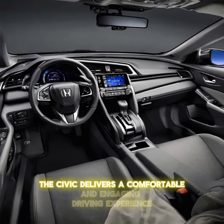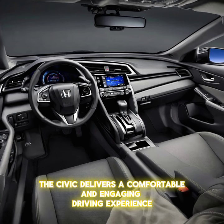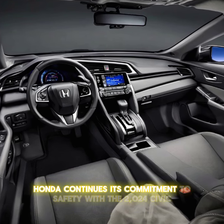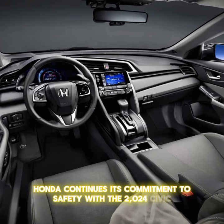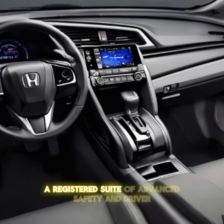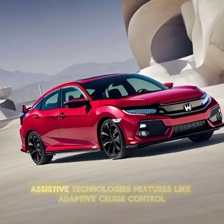The Civic delivers a comfortable and engaging driving experience with responsive handling and excellent fuel economy. Honda continues its commitment to safety with the 2024 Civic, which comes standard with Honda Sensing®, a suite of advanced safety and driver-assistance technologies.